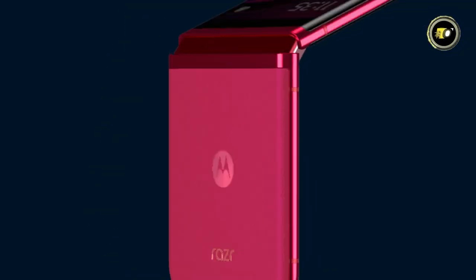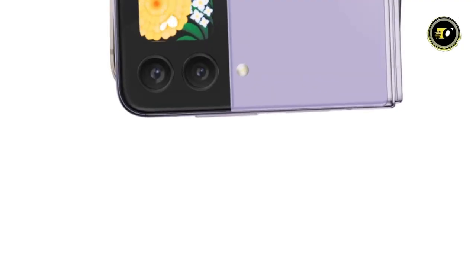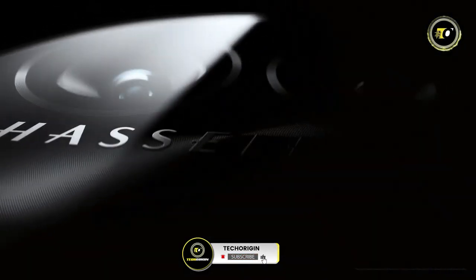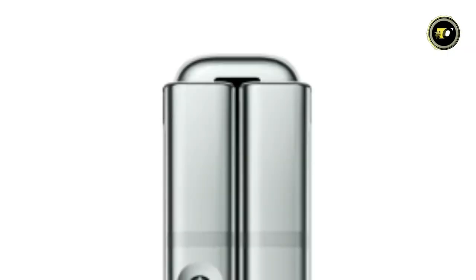Thank you for joining us on this futuristic journey through 2024's best flip smartphones. If you enjoyed this ride, smash the like button, don't forget to share this video with your fellow tech enthusiasts, and hit subscribe for more cutting-edge insights. Together, let's stay ahead of the curve. Until next time, keep flipping and stay connected.